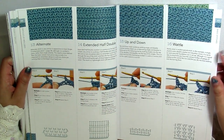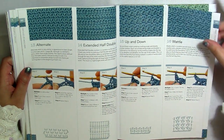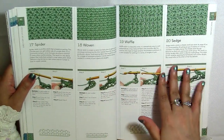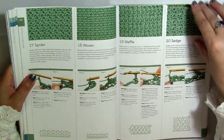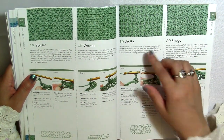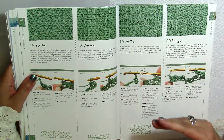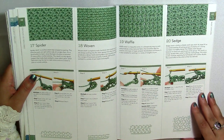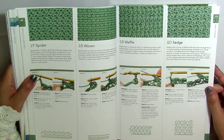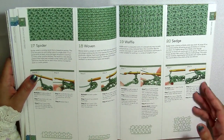We've got the wattle stitch, spider stitch, woven stitch, sedge stitch. She calls this the waffle stitch — I identify the waffle as a different stitch than this, but that's what she's calling it. This is a really great example of how sometimes stitches are called different things by different people — there's nothing wrong with that. It has to do with how they've been taught and the culture surrounding them. I think of the waffle stitch and I think of a big Belgium waffle-looking stitch.